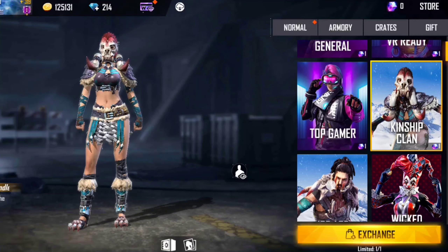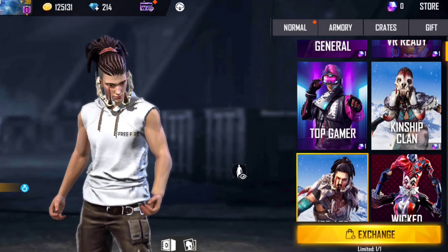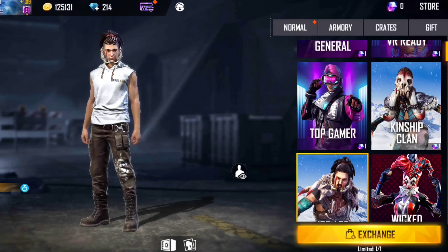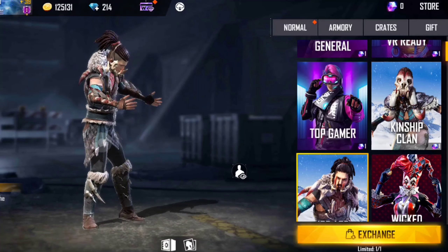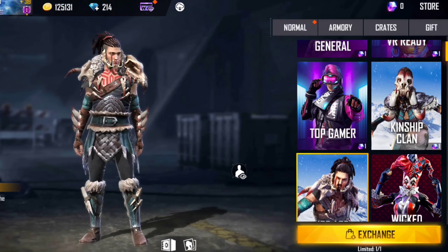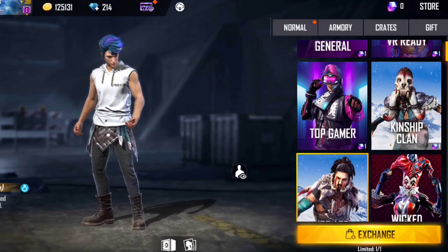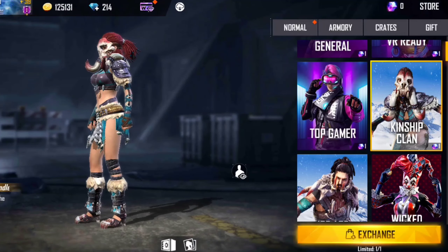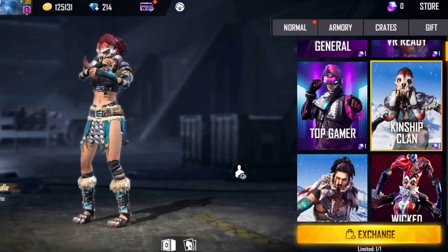But there are new bundles you can see this year in the Diwali event update. There are two bundles — the male bundle, which is very much better, and I recommend taking it. If you want to take this bundle, you can. The female bundle is not so special — don't take that one.